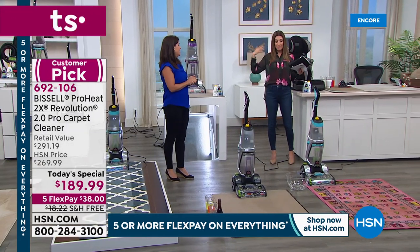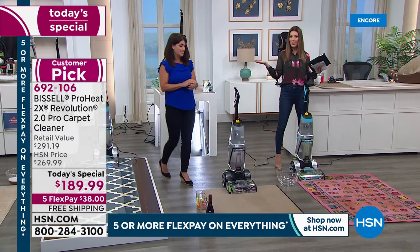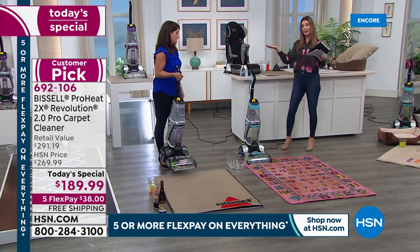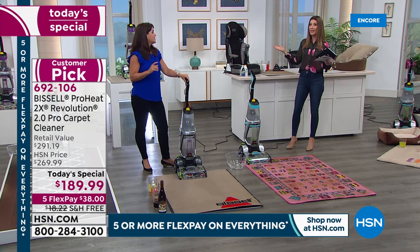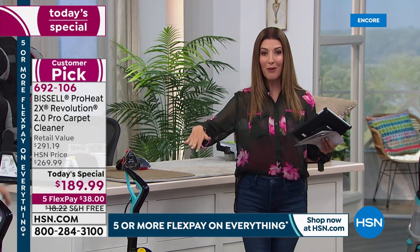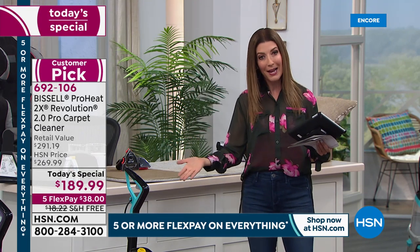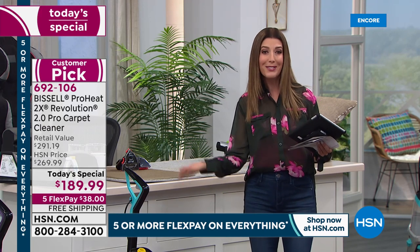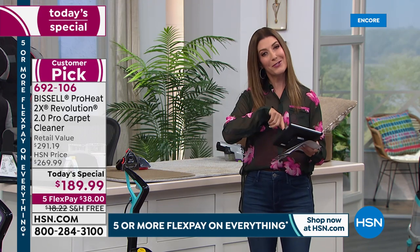Most of us, if we're lucky, get professional carpet cleaners maybe once or twice a year. You can't hire them for less than $150 a visit, and they may not even do the entire house. With this you can do the entire house — stairs, runners, upstairs and downstairs — and it weighs less than 18 pounds, stores easily, and assembly is about five minutes. You can clean like a pro without being a pro.